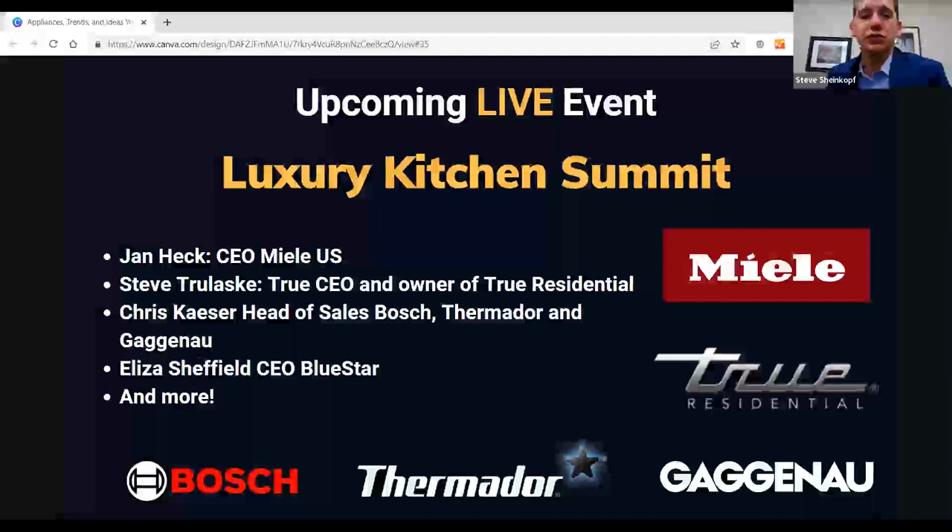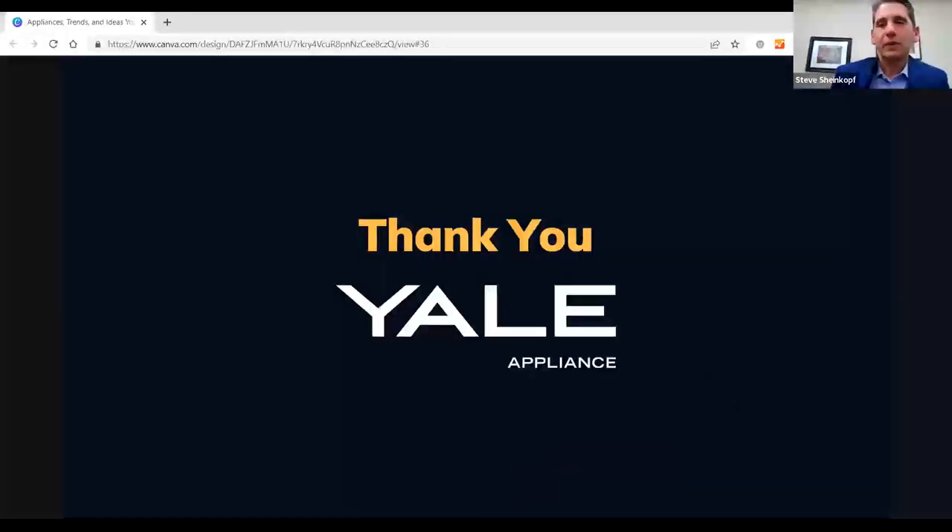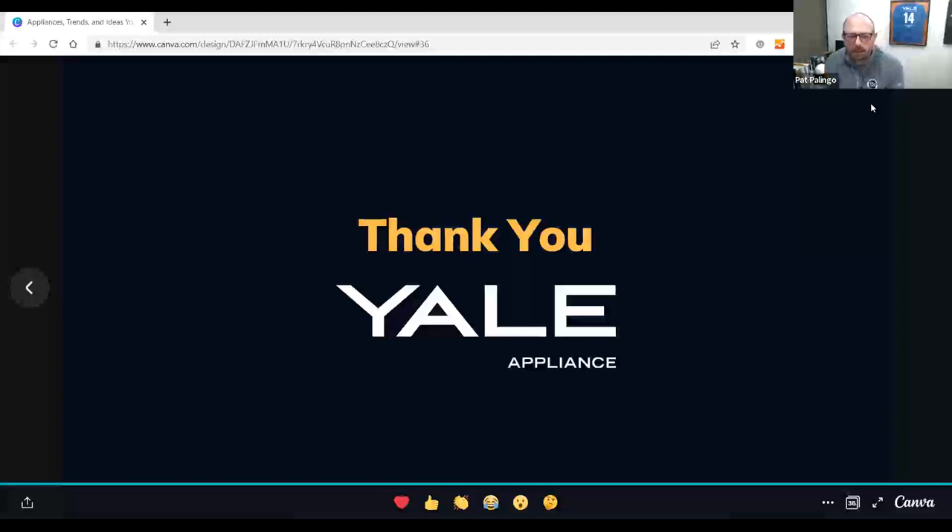Tomorrow we have the Luxury Kitchen Summit with speakers including Jan, CEO of Miele US; Steve Trulax, owner of True Refrigeration; and Eliza Sheffield from Blue Star. They'll give perspective on what's coming in the next one to ten years. You can register on our website. Tomorrow at noon we'll be kicking that off.